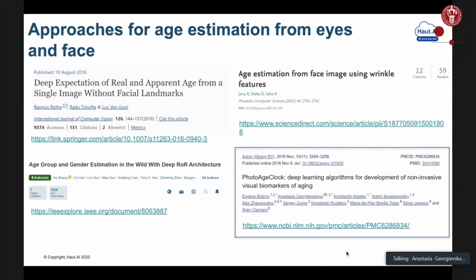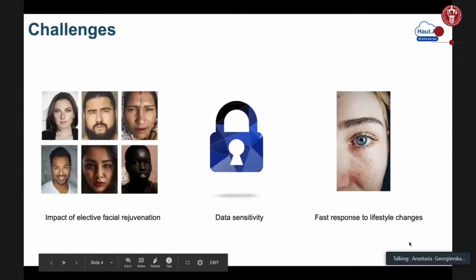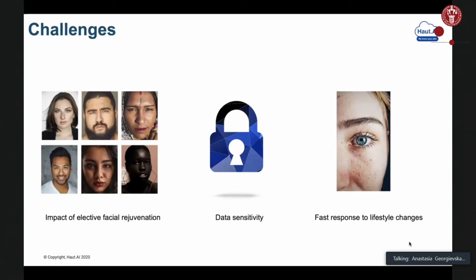However, while we can use facial image data, there are several disadvantages. One of them is that our face is likely to be affected by different facial rejuvenation techniques. We also apply a lot of cosmetics, and usually our face is the part we take most care of, so results from using facial image data exclusively can be quite biased. Additionally, facial image data is quite sensitive and some individuals might not be willing to share it, so we need to find a less sensitive alternative.